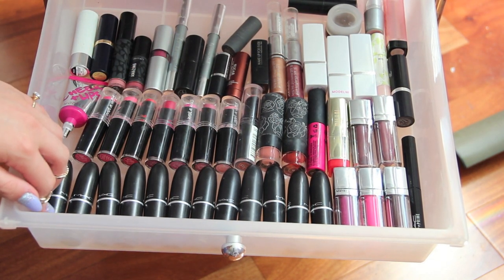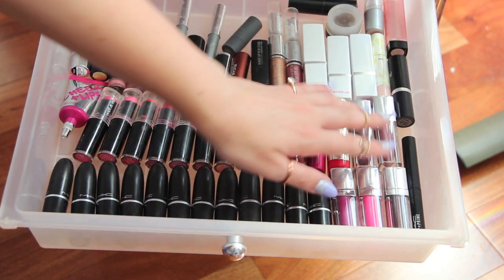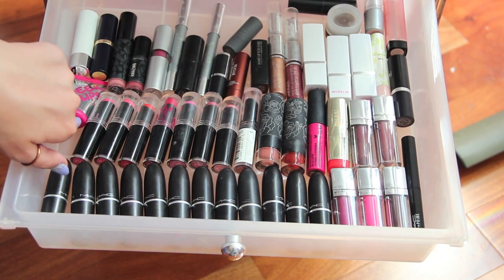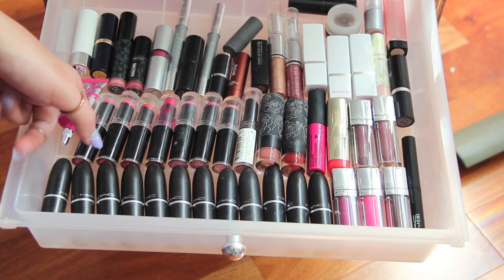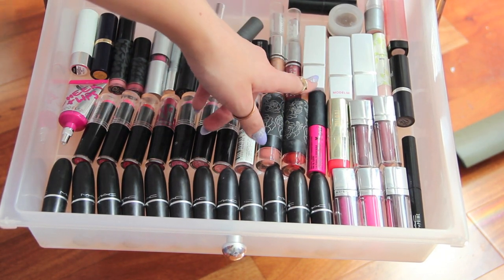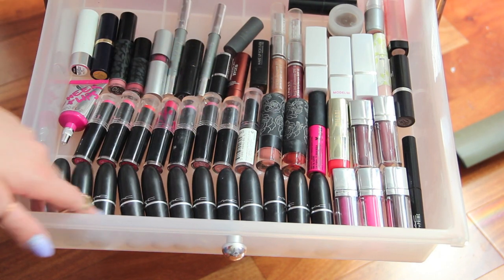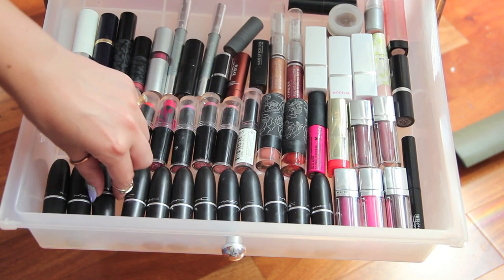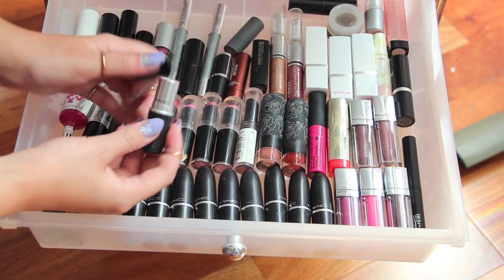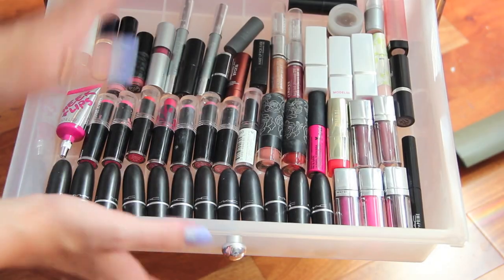This is probably one of my favorite drawers — I basically have all my MAC lipsticks here, plus Maybelline, Milani, NYX, Ciaté, Revlon, Wet n Wild, and Model Co. The Model Co lipsticks are so, so good. I love MAC lipsticks — they're the best — and yeah, I just have a bunch of those.